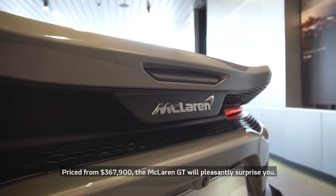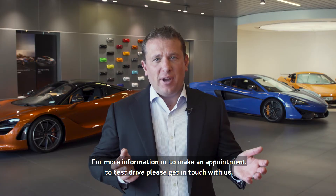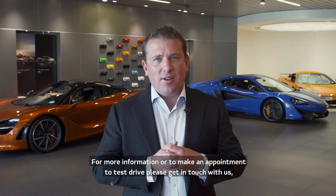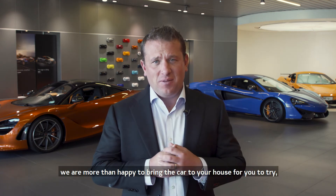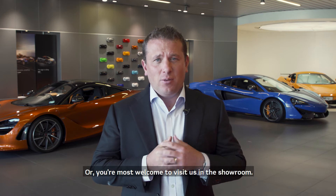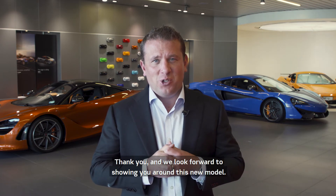Priced from $367,900, the McLaren GT will pleasantly surprise you. For more information or to make an appointment to test drive, please get in touch with us. We are more than happy to bring the car to your house for you to try, or you're most welcome to visit us in the showroom. Thank you, and we look forward to showing you around this new model.